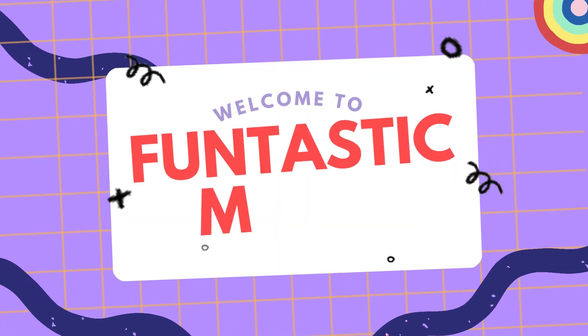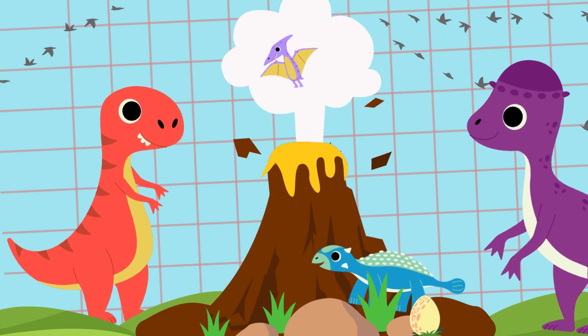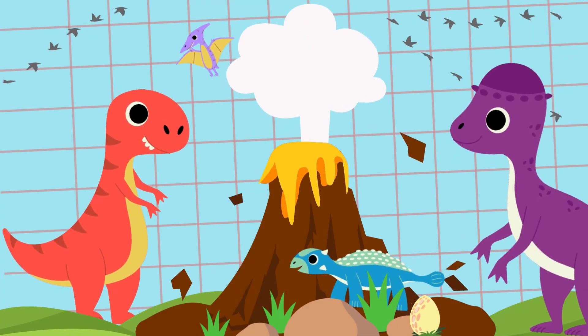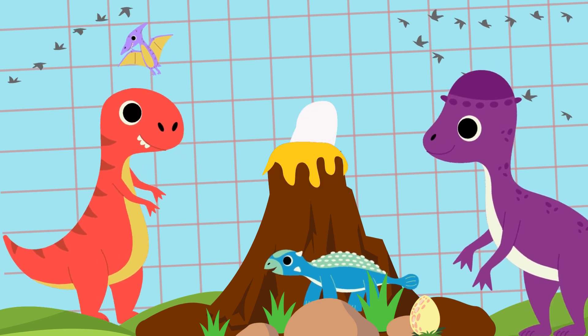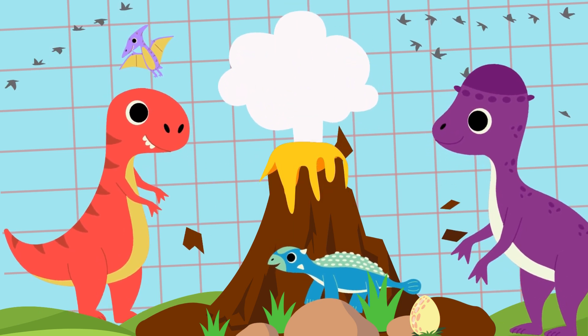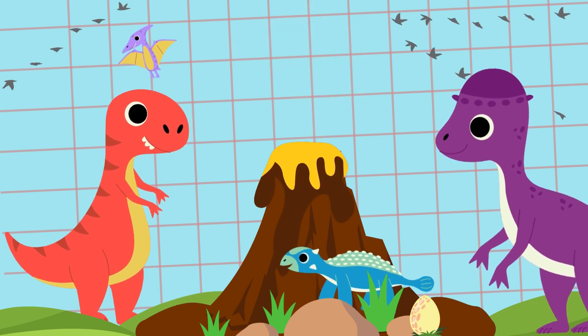Hello Little Explorers! Welcome to the Fantastic Minds channel. Today we're going on an exciting journey back in time to the world of dinosaurs. Let's discover some amazing dinosaurs and learn interesting facts about them. Are you ready? Let's go!